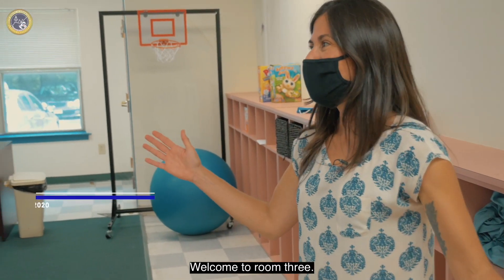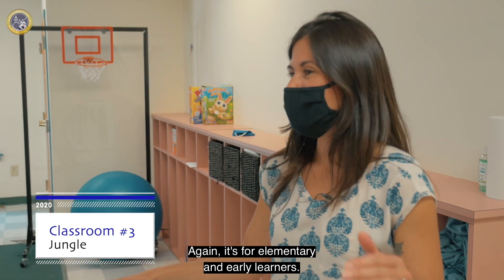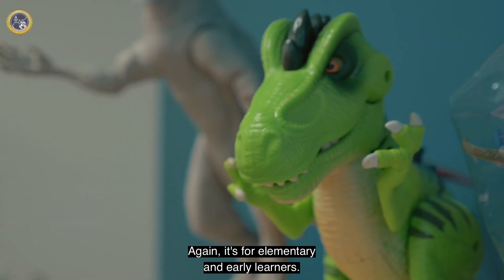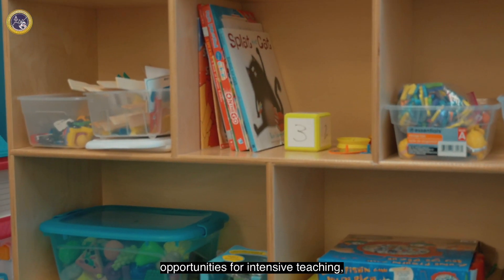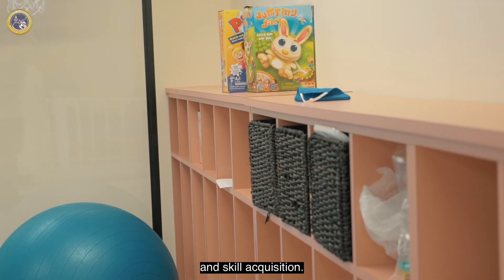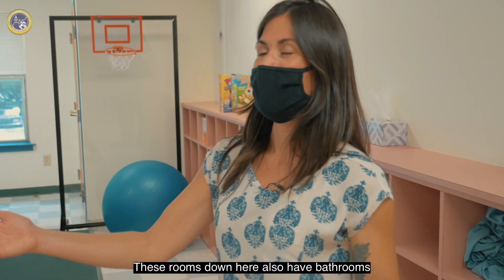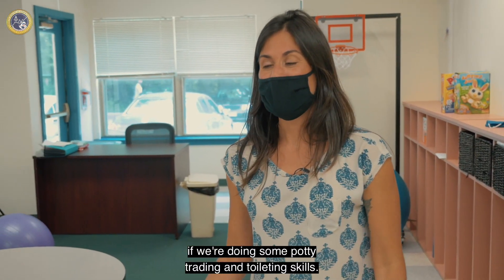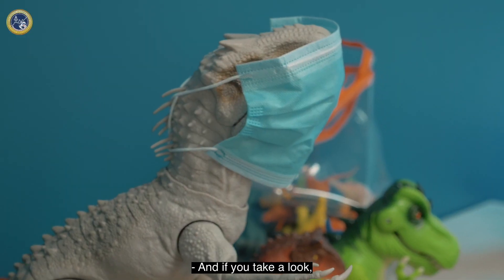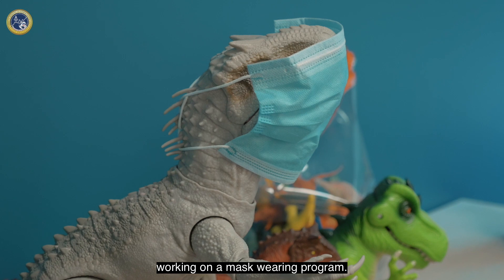Welcome to room three, soon to be a jungle themed room. Again, it's for elementary and early learners. Lots of play opportunities for intensive teaching and skill acquisition. These rooms down here also have bathrooms if we're doing some potty training and toileting skills. And if you take a look, you can see one of our dinosaurs in his natural habitat working on a mask wearing program.